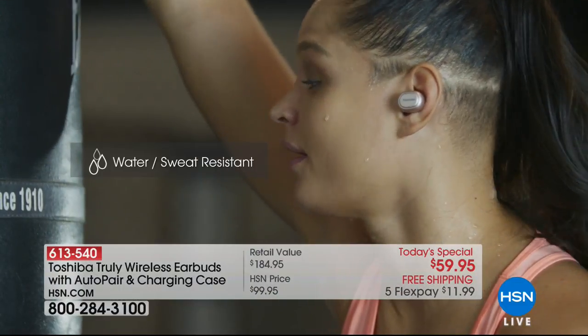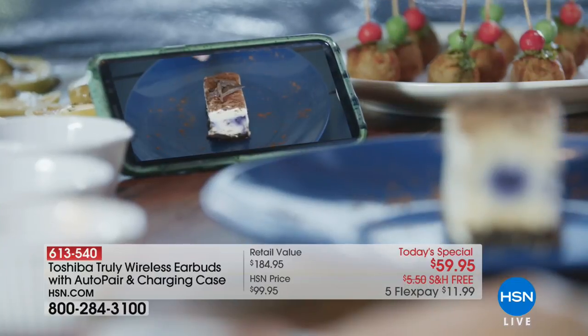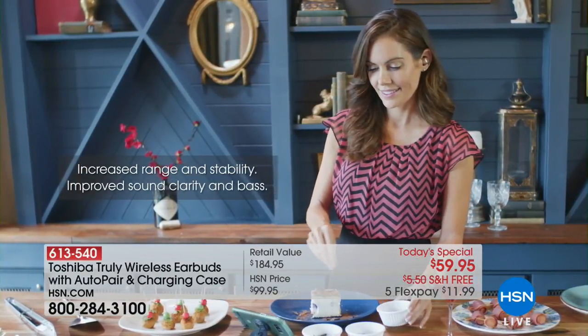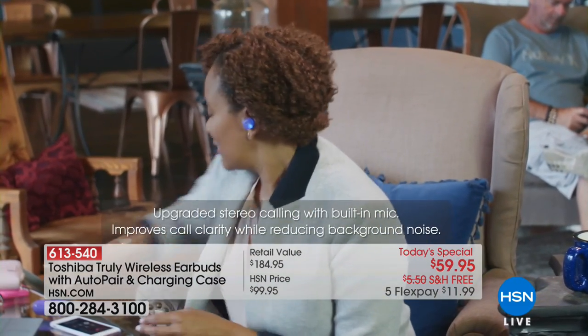Everybody should order — if you only get one thing today, it's definitely got to be this. Less than $60 with free shipping and handling and five flex payments under $12. It's all about convenience. No more cords, no more feeling tethered. This is just a brilliant way to go.